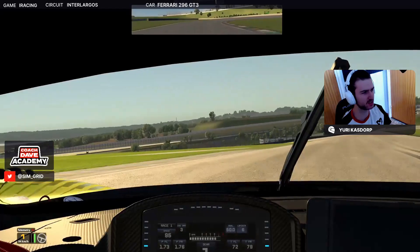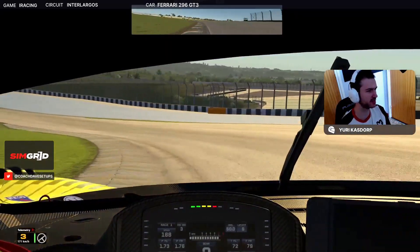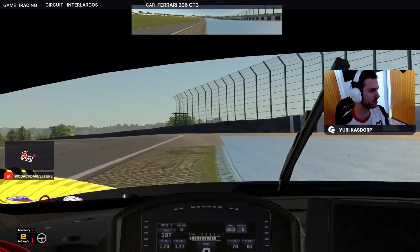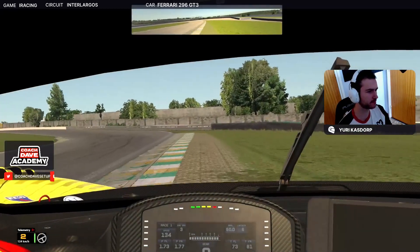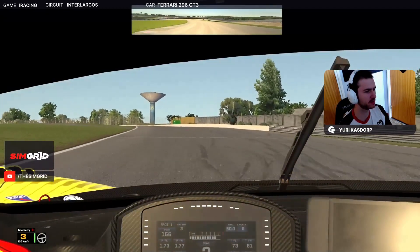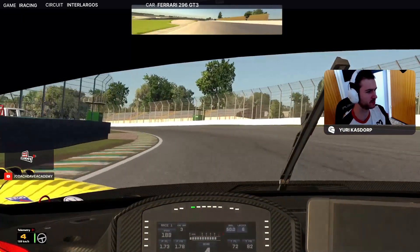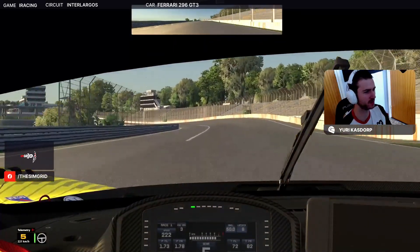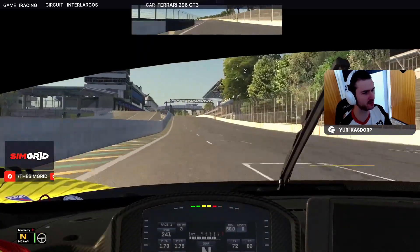A lot of traction out of all these corners, and especially this one — used to be close on the edge of flat, it's easy easy flat in the Ferrari. Open up the last corner, get a good exit, and then up the hill here with the turbo powered Ferrari will really gain a bit of time on some of the competitors. That's a lap in a Ferrari around Interlagos.